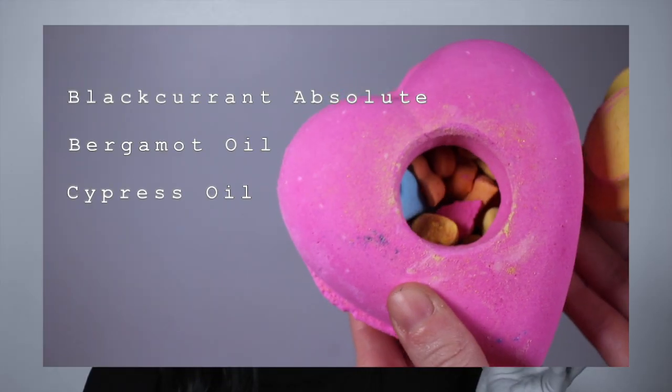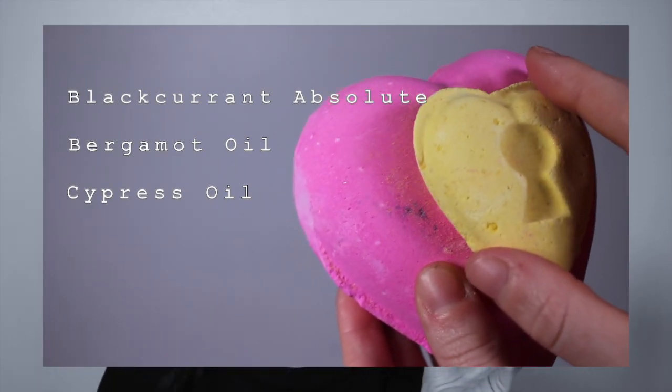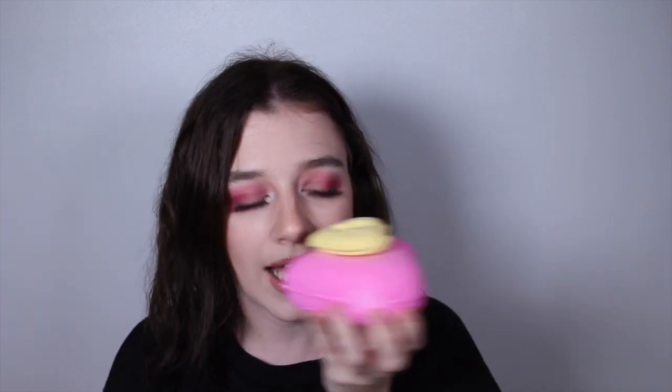Last but definitely not least is the Love Locket Bath Bomb — this is absolutely massive and retails for £7.95. It has blackcurrant absolute, cypress oil, and bergamot oil. It smells like The Comforter — oh my god, amazing! When I bought this last time it was one whole unit, but now you can actually take it apart and it has little tiny bath bombs inside for a separate bath. You could get two or three baths out of this, which is really great. 10 out of 10, would buy 20 of these.